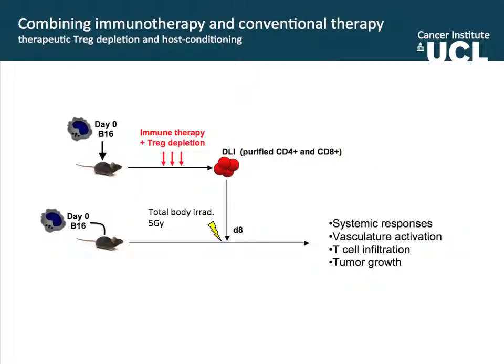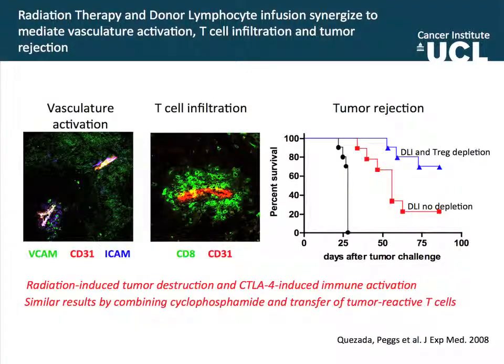One way to bypass this that we attempted was to generate the same type of immune response, purify T cells from mice where the vasculature is desensitized — not upregulating ICAM and VCAM — and then transfer those cells into a mouse with the same size tumor that has been conditioned with total body radiation, which has been shown to upregulate ICAM and VCAM. In that triple combination, we observe hyperregulation of VCAM and ICAM within the tumor vasculature, which correlates with huge infiltration of CD8 cells surrounding the vasculature. Compared to control groups where none of the mice survived, we have up to 70–80% protection. So a combination of radiation-induced tumor disruption and CTLA-4-induced immune activation can produce significant responses against established melanoma, and we see very similar data with cyclophosphamide.